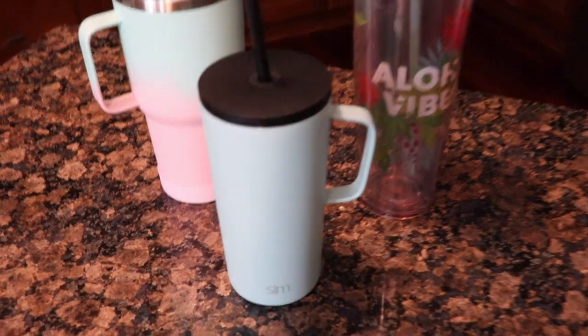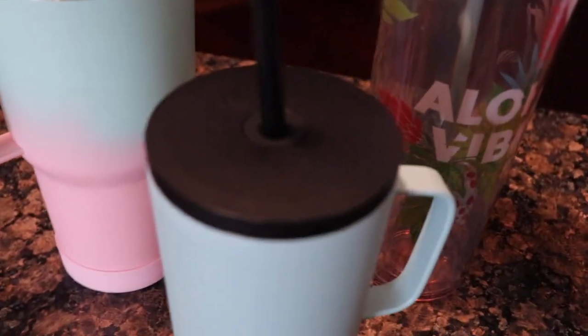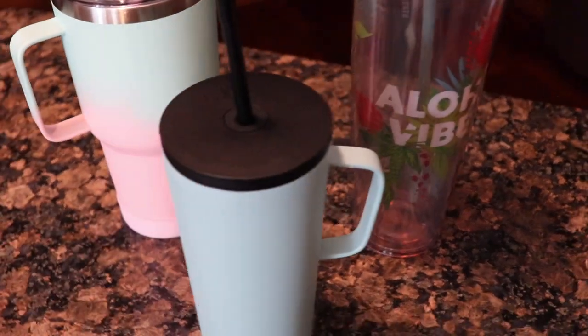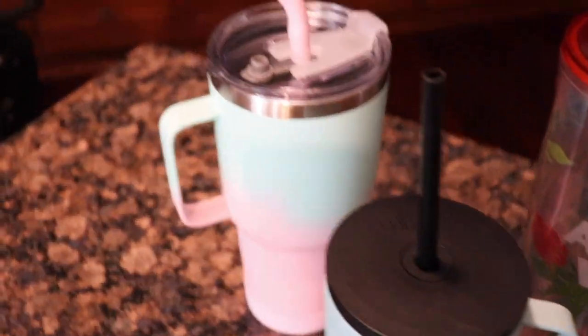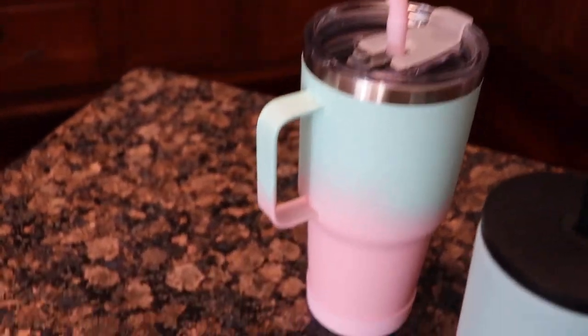These cups are very useful for me to be able to get myself a drink independently, and they don't look like sippy cups.